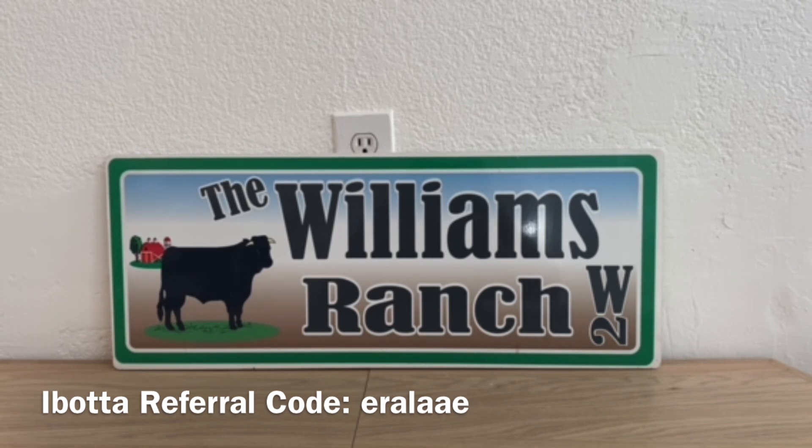Please keep in mind that all of the videos that I do bring to you are for informational purposes only. What works for some of us may not work for others. I do want to mention that we have so many great deals going on at Dollar General.